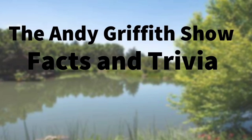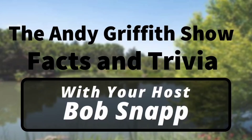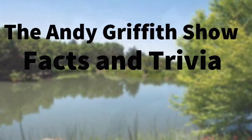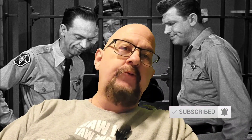It's the Andy Griffith Show facts and trivia, with your host Bob Snap. Hi guys, welcome to the Andy Griffith Show facts and trivia, appreciate you being here. Today's video is some more bloopers and mistakes and goofs from the Andy Griffith Show.